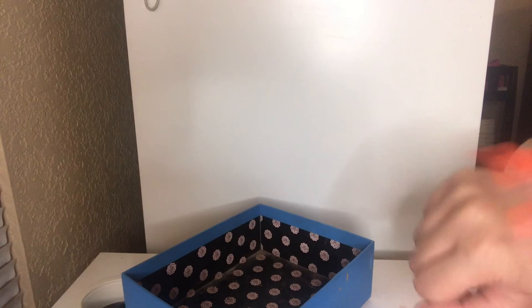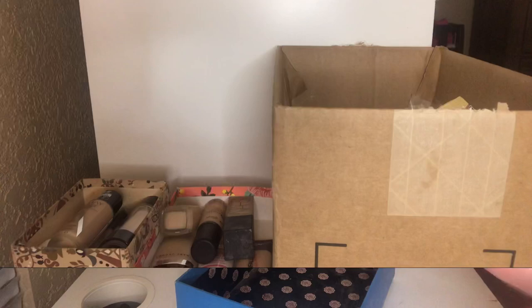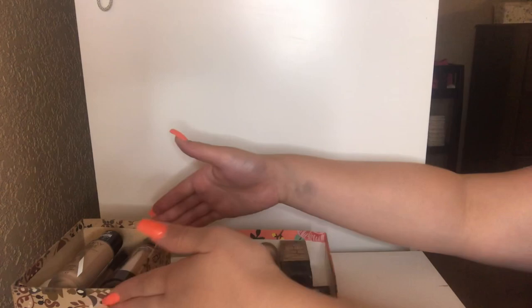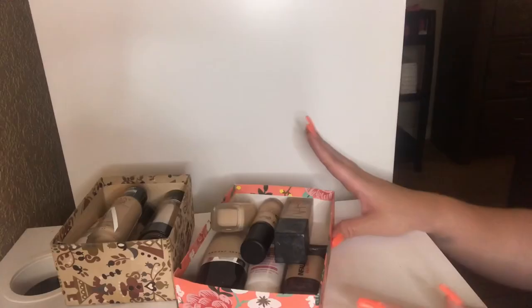We finally made it to the end of the box, so let's move on to foundation. I have so many foundations — I have to put them in this big Ulta box. We're going to start off with these little guys right over here first and just make our way through because there's so much. I'm going to refill these as I go so I don't have to keep getting the box down.